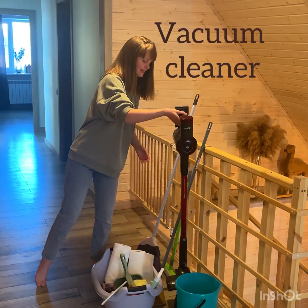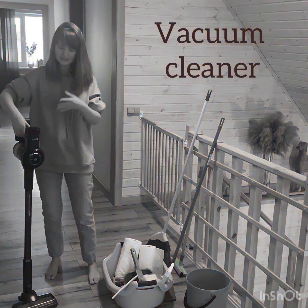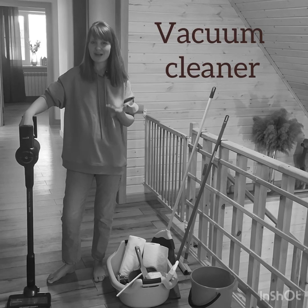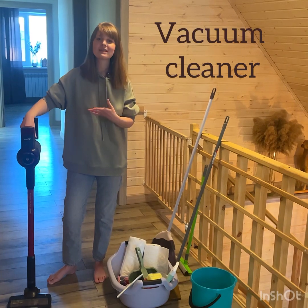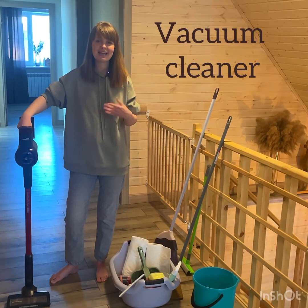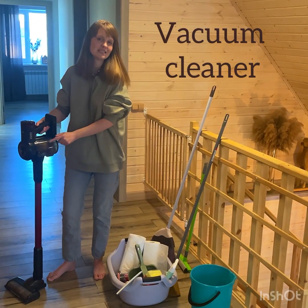We are moving further, and this is a vacuum cleaner. This vacuum cleaner is used in our house on a regular basis. It sucks dust and dirt and hair, and all these things are kept in this plastic container.